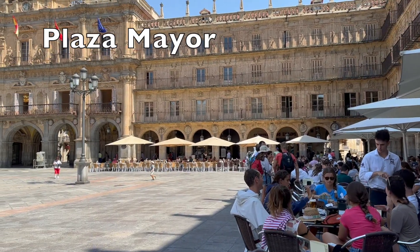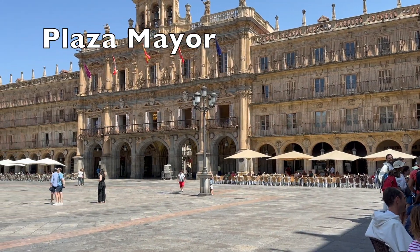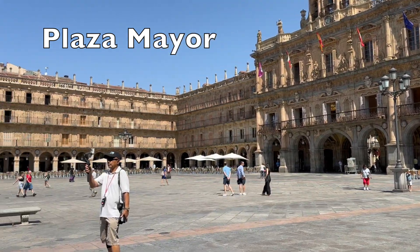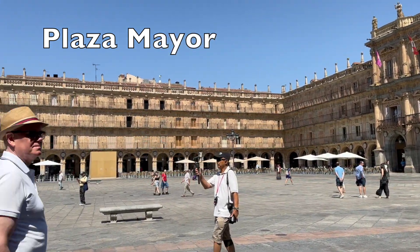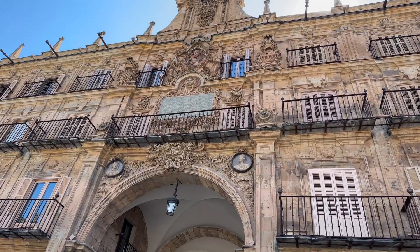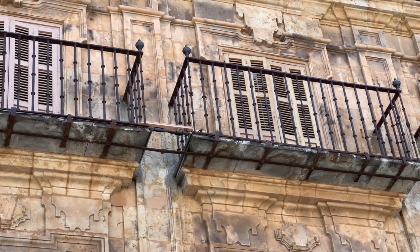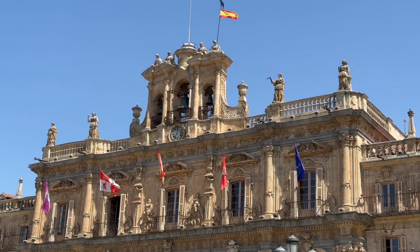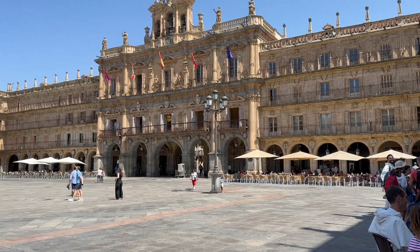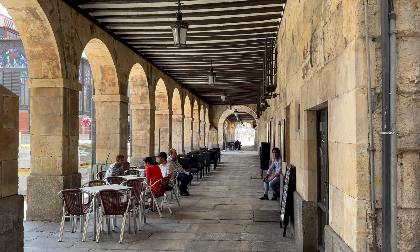My next stop was the Plaza Mayor, the main public square in Salamanca. It is a very active place with shops and restaurants on the lower level and apartments on the upper levels. From what I understand, the apartments have been passed down through generations and only locals live there. The architecture dates back to the 1700s, built in the traditional Spanish Baroque style. On one side there is a triple bell tower and clock with numerous statues and an incredibly ornate facade.